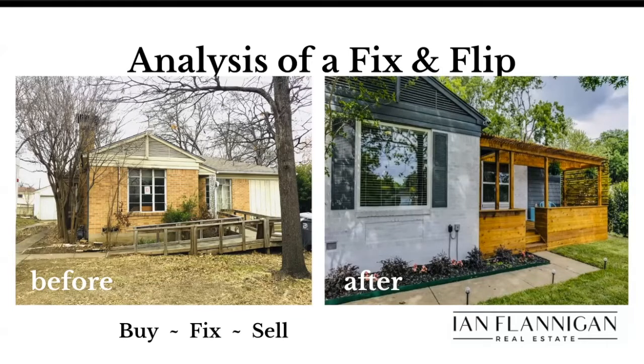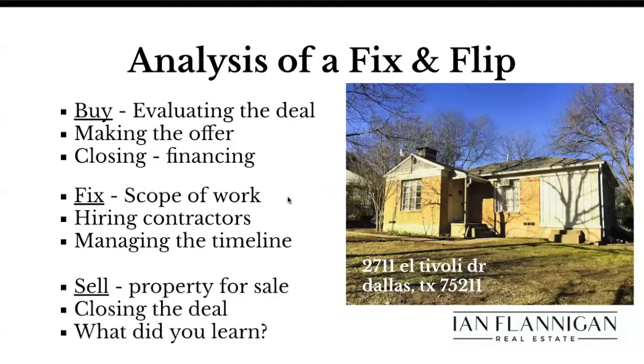Flipping a house from beginning to end isn't an easy task if you've never done it, or if you've done a couple. I'm sure you've experienced what it's like to get into these deals. So I'm going to be taking you guys through three phases: buying the property, evaluating — my quick process for identifying a good fix and flip — how to write the offer, making the offer, and then closing. Your financing ability and access to capital, the speed to capital, is so critical. Then fixing the property, creating the scope of work, the things you need to know before you even get a contractor coming over to the house.